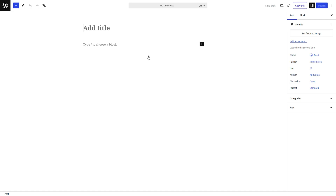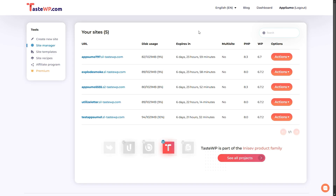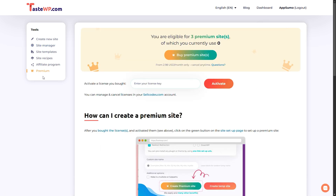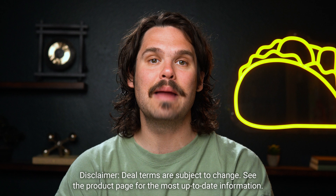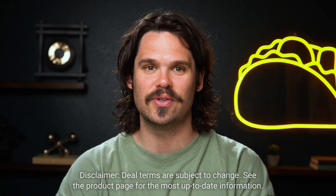You can start creating right away. Your TasteWP dashboard keeps all your WordPress sites in one spot, so you can create, manage, and access your sites anytime. You'll get more storage, priority support, and custom domain connections. Plus, your websites never expire. And for a limited time, Tier 3 users can create nine premium sites with all the bells and whistles.